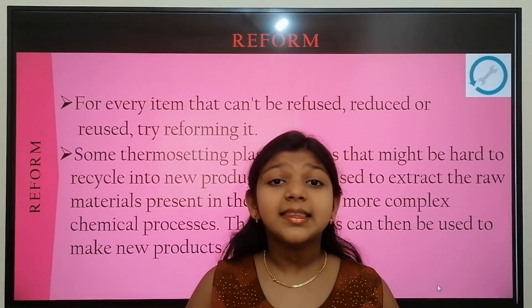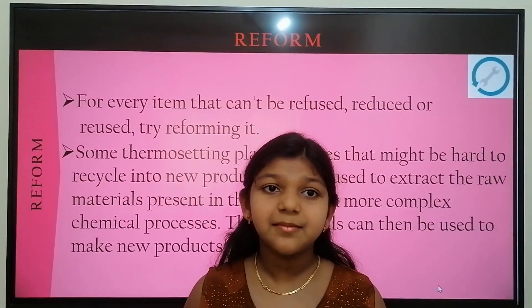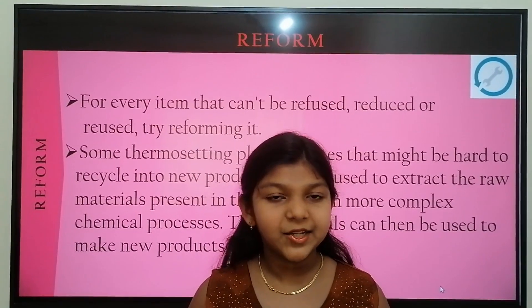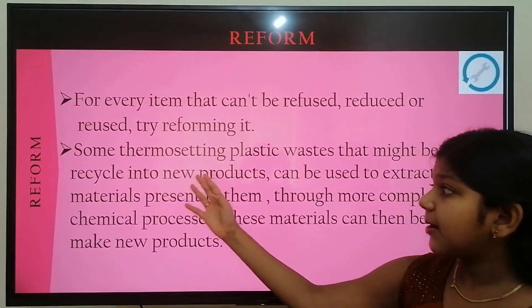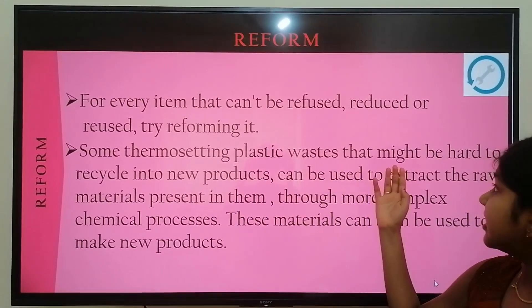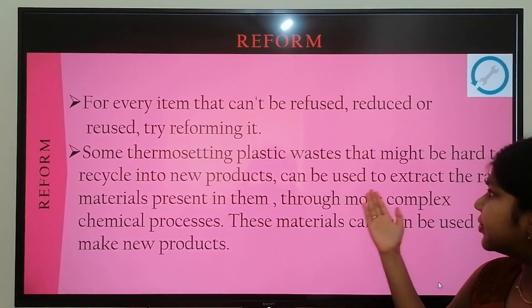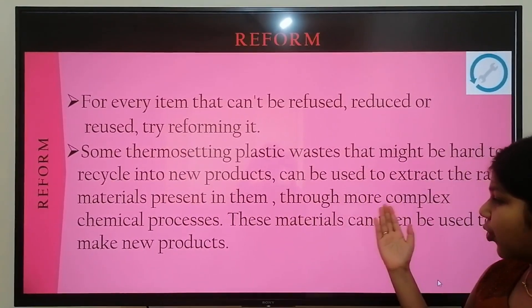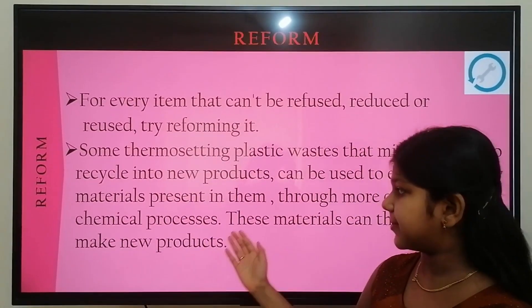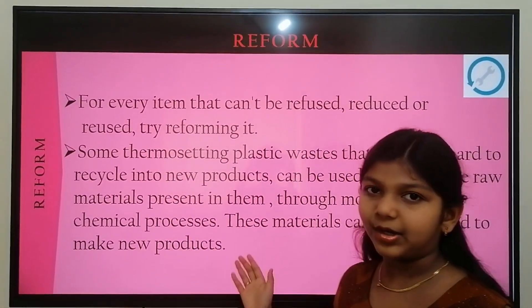The last and fifth R is Reform. For every item that can't be refused, reduced, or reused, try reforming it. For example, some thermoplastic waste that might be hard to recycle into new products can be used to extract raw materials present in them through more complex chemical processes. These materials can then be used to make new products.